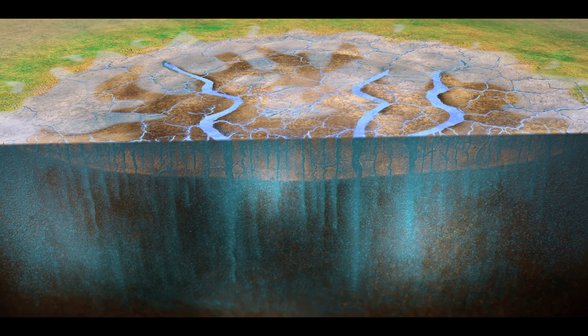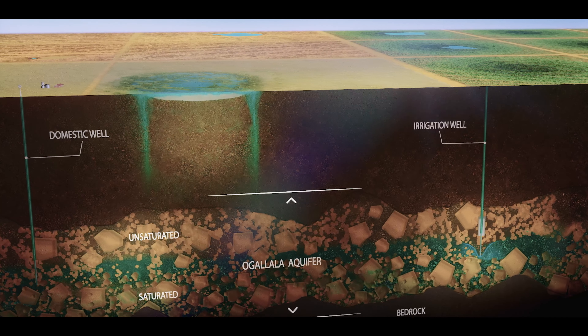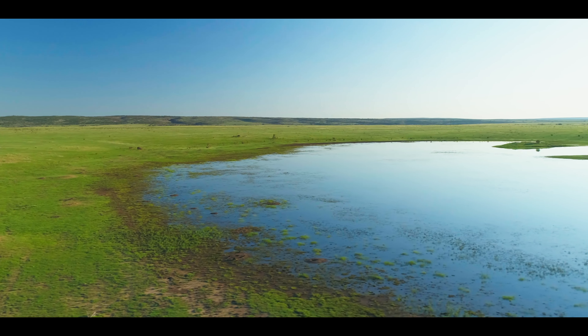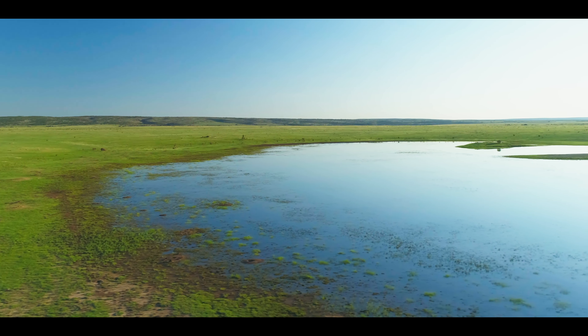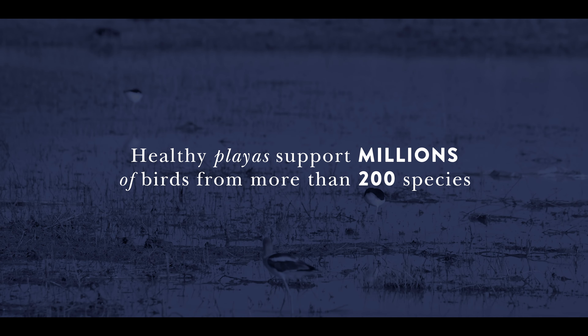When it rains, water flows through the dry cracks and begins its downward journey to the Ogallala Aquifer, providing water for people in this region. And when the clay seals, a healthy playa fills with water, supporting year-round habitat for millions of birds from more than 200 species.